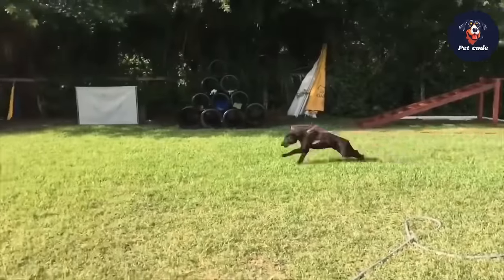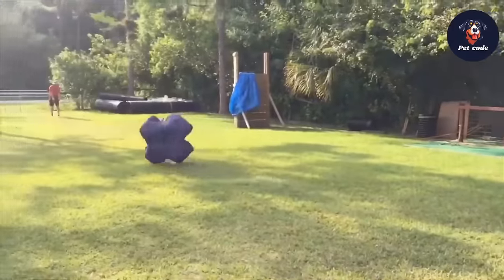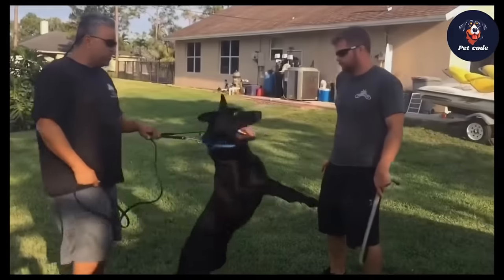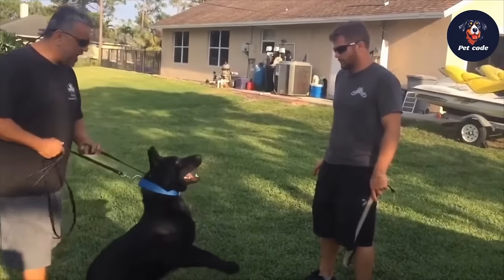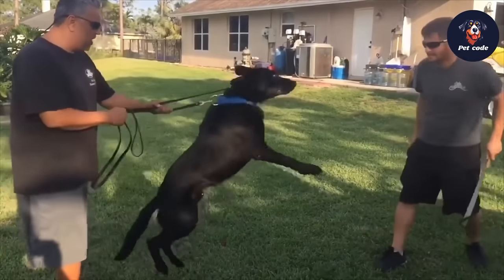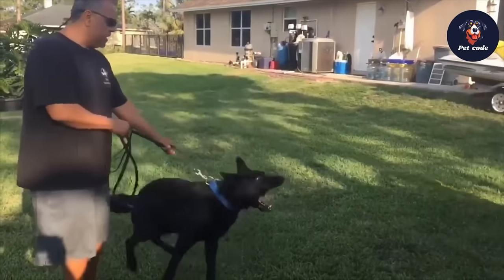Today we're delving into the world of German Shepherds and exploring five distinct types that showcase their versatility and characteristics. We'll explore the various types and discover the physical and personality differences that make each class unique.